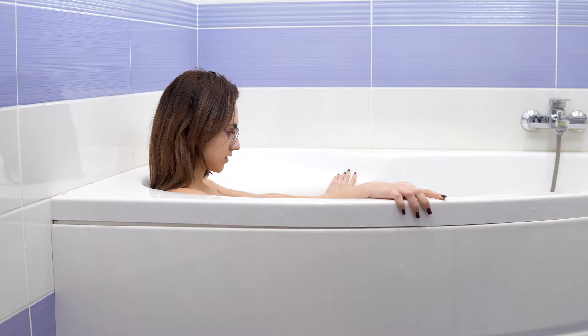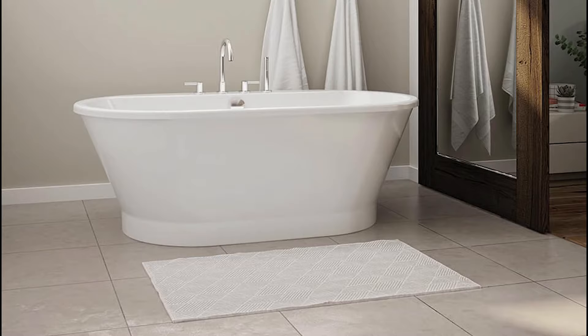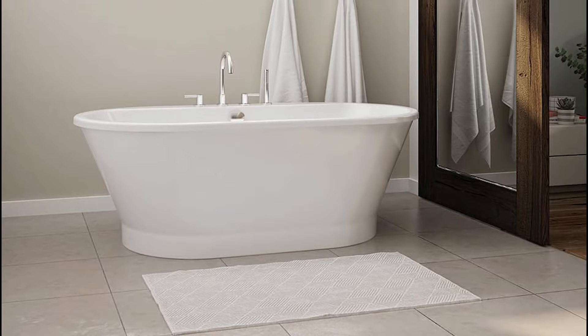Laurel Mountain is all about luxury. Sure, you could have a simple, regular bathtub that helps you get clean. But wouldn't you rather have a luxury Laurel Mountain bathtub that helps you achieve total relaxation?